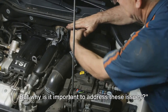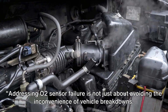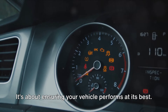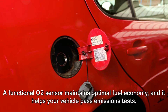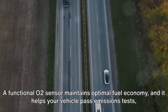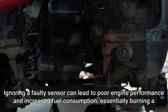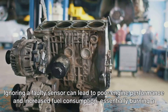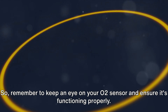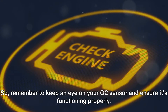But why is it important to address these issues? Addressing O2 sensor failure is not just about avoiding the inconvenience of vehicle breakdowns. It's about ensuring your vehicle performs at its best. A functional O2 sensor maintains optimal fuel economy, and it helps your vehicle pass emissions tests, contributing to a cleaner environment. Ignoring a faulty sensor can lead to poor engine performance and increased fuel consumption, essentially burning a hole in your pocket. So remember to keep an eye on your O2 sensor, and ensure it's functioning properly.